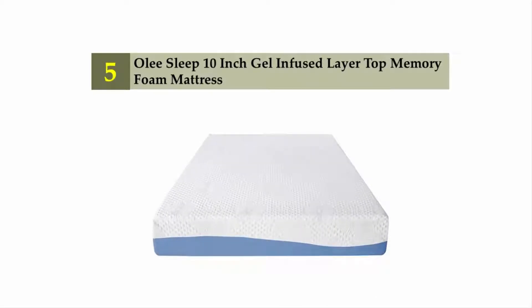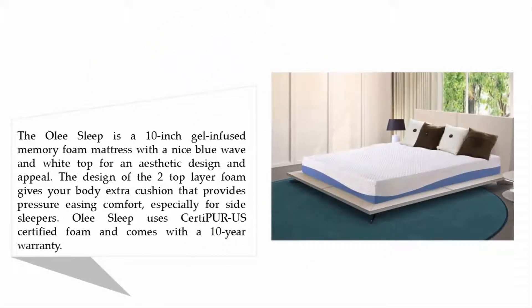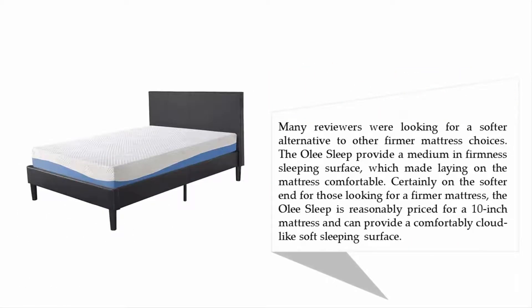Starting at number five: the Olee Sleep 10-inch gel-infused layer top memory foam mattress. The Olee Sleep is a 10-inch gel-infused memory foam mattress with a nice blue wave and white top for an aesthetic design. The two top layer foam gives your body extra cushion that provides pressure-relieving comfort, especially for side sleepers. Olee Sleep uses CertiPUR-US certified foam.